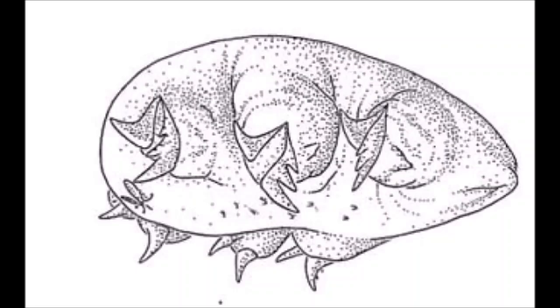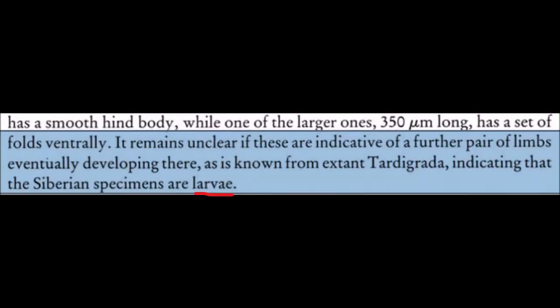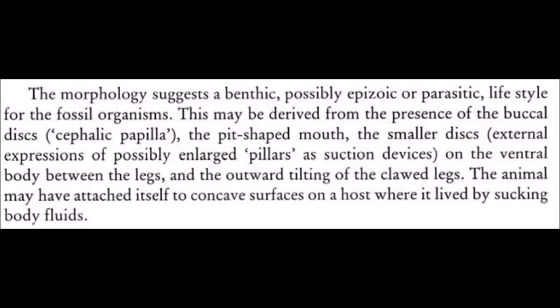Most importantly, they only have three pairs of legs instead of the usual four. One of the larger fossils showed a set of folds, which could indicate another pair of limbs eventually developing, so it's possible these specimens represent a larval phase that doesn't occur in extant tardigrades. These fossils have been interpreted as a stem group rather than true tardigrades. The authors even suggested that their body shape could indicate a parasitic lifestyle, where they were attached to a living host and sucked on body fluids.